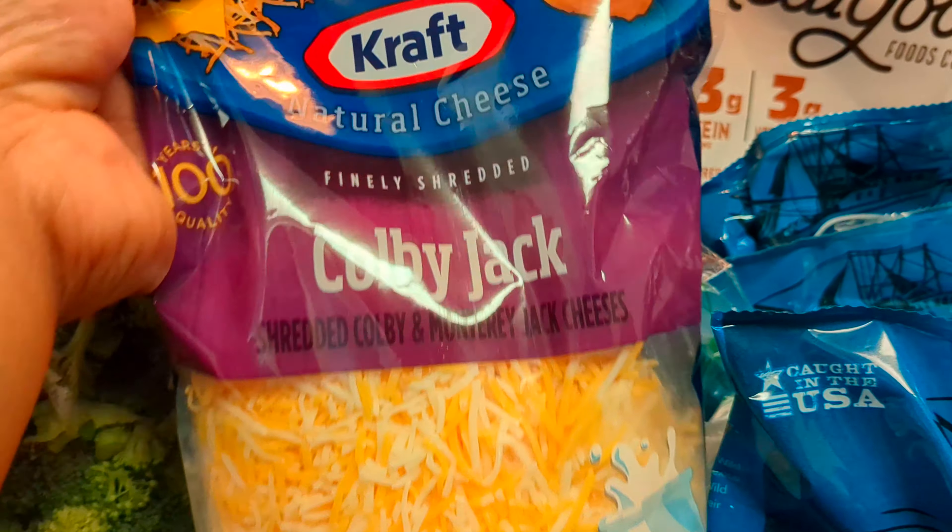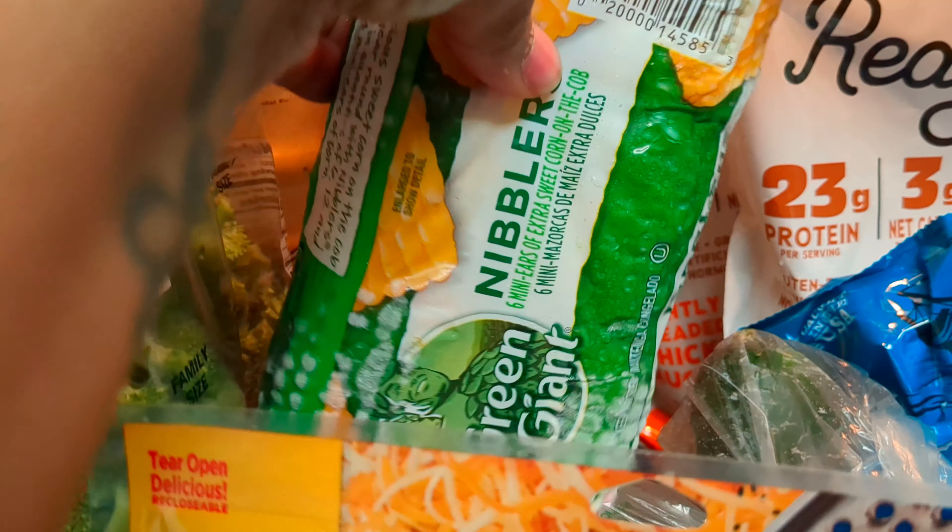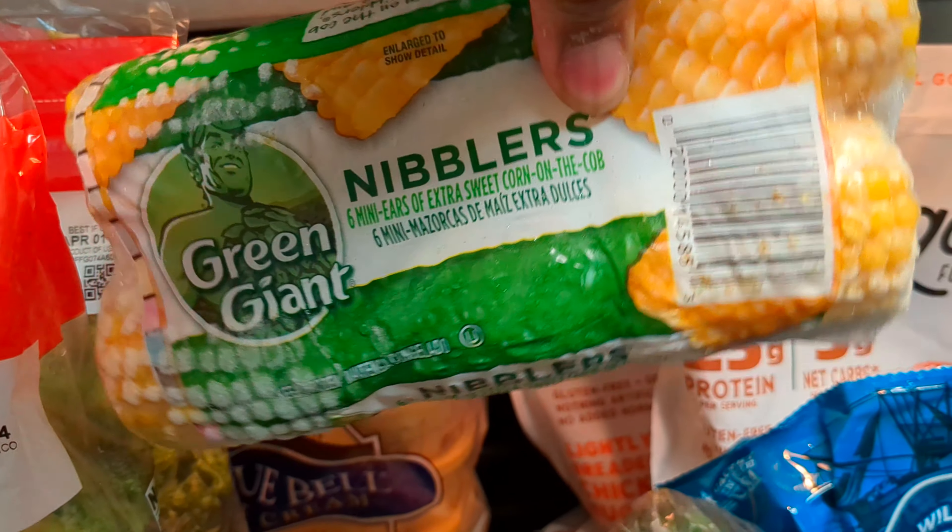I have Baby Carrots. I got the big pack of the Colby Jack Cheese. Three cucumbers. I got two packs of the Corn on the Cob — I love some Corn on the Cob, y'all.